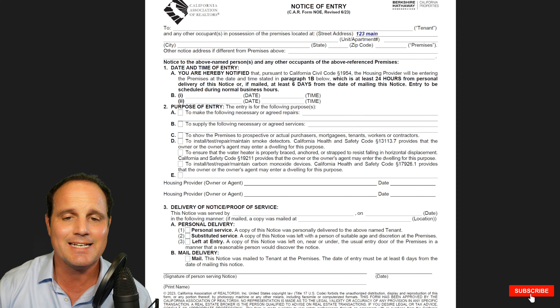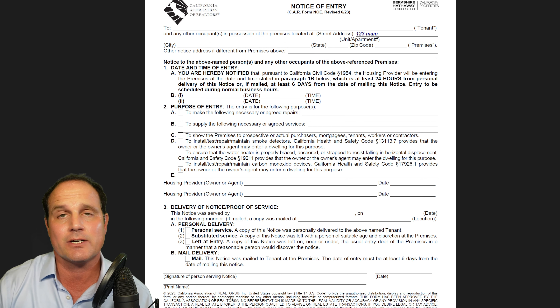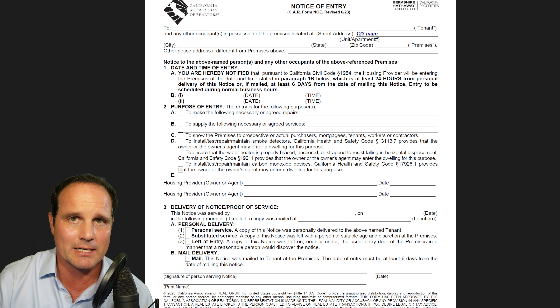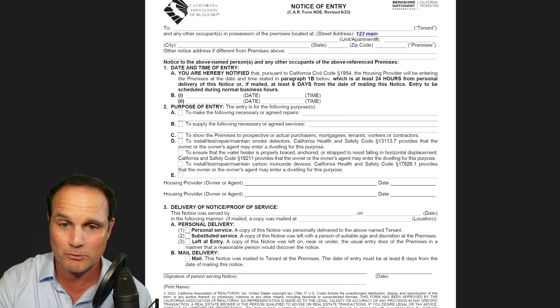You're going to put in the date and time you'll be there, keeping it to normal business hours — eight to five is best. Then the purpose of entry: you have to let the tenant know why you're going in. Options include to make necessary or agreed repairs, to supply necessary or agreed services — check as many boxes as you need. When I deliver these, I have multiple boxes checked. There's also a box to show the premises to prospective or actual purchasers.